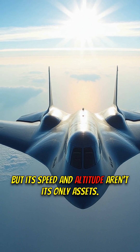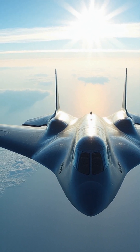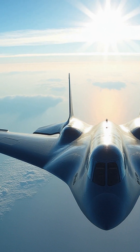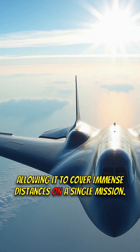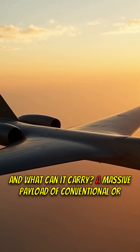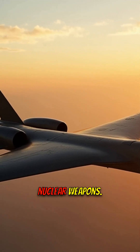But its speed and altitude aren't its only assets. The B-2's low-drag configuration provides exceptional range, allowing it to cover immense distances on a single mission. And what can it carry? A massive payload of conventional or nuclear weapons.